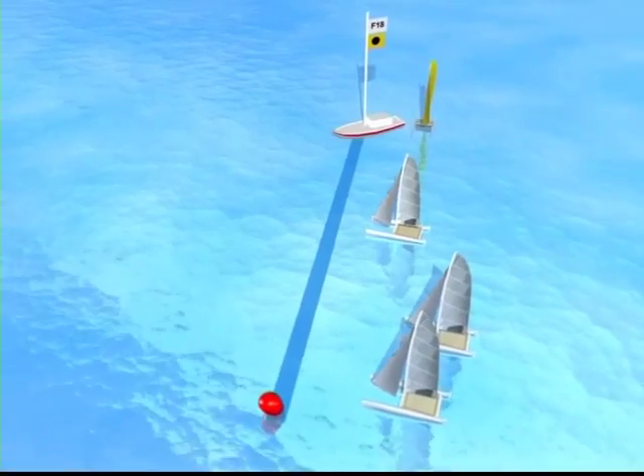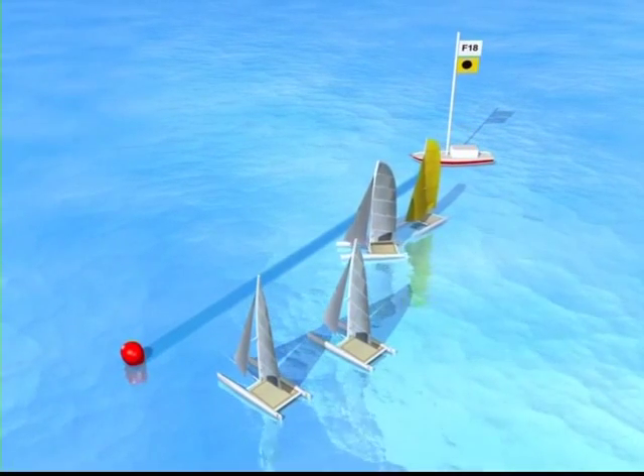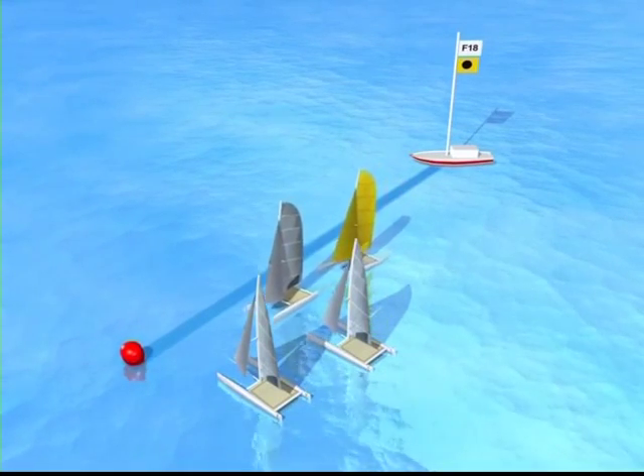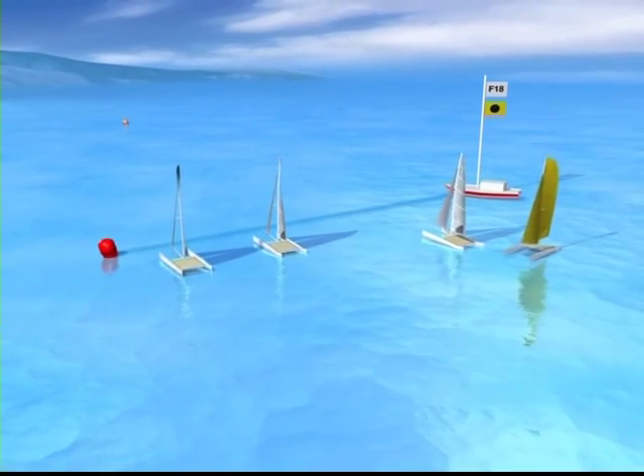Positioning on the line is very important, but it is forbidden to sail down the line getting in the way of other boats. Moreover, yellow to windward has no rights over white and will have to pass astern of him and keep clear.